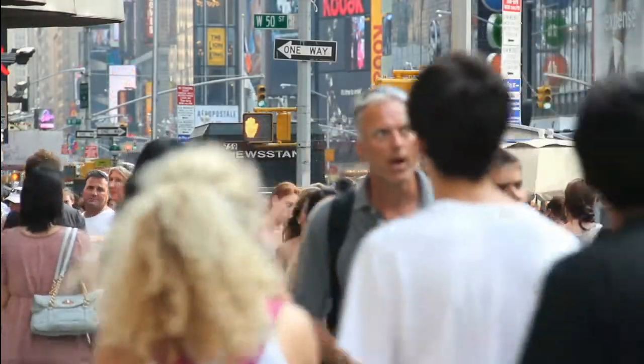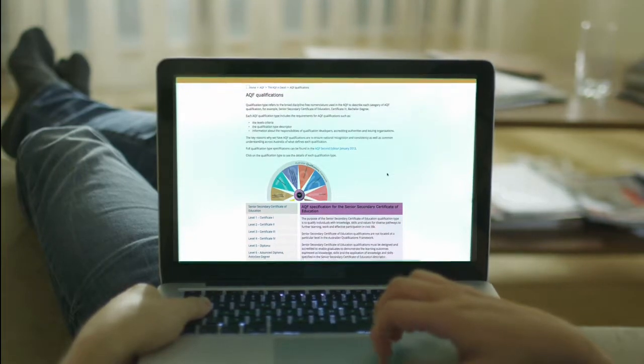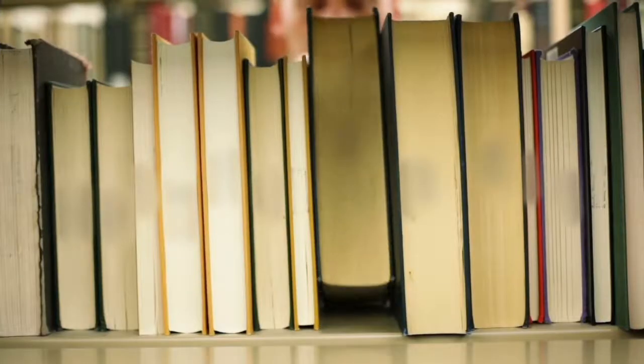In the VET sector, accredited training leads to qualifications that are recognised under the Australian Qualifications Framework. But why is this important?